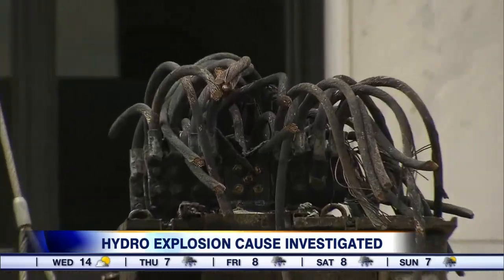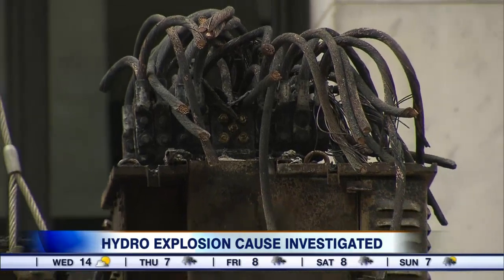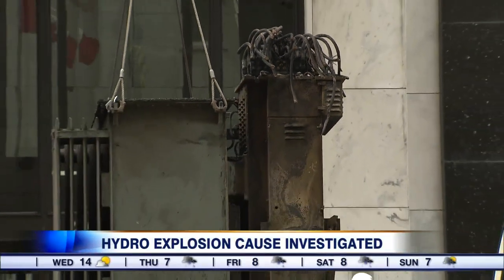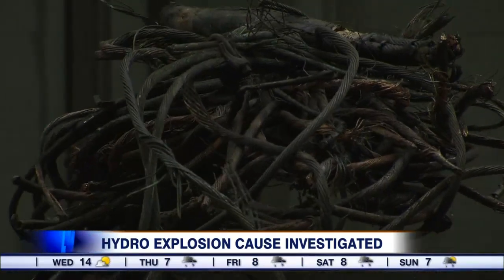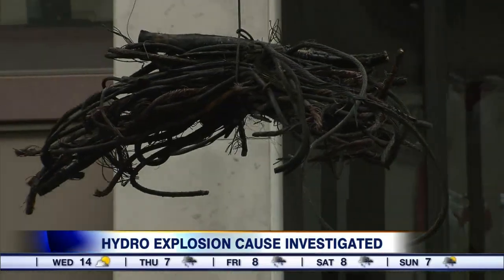We also want to show you some of the burnt-out equipment that was pulled from the underground earlier today. We took this video about three hours ago — a crane was used to pull the burnt-out transformer to the surface. It was charred pretty badly and covered in soot. The crews then had to clean the vault out before lowering the new transformer into position.